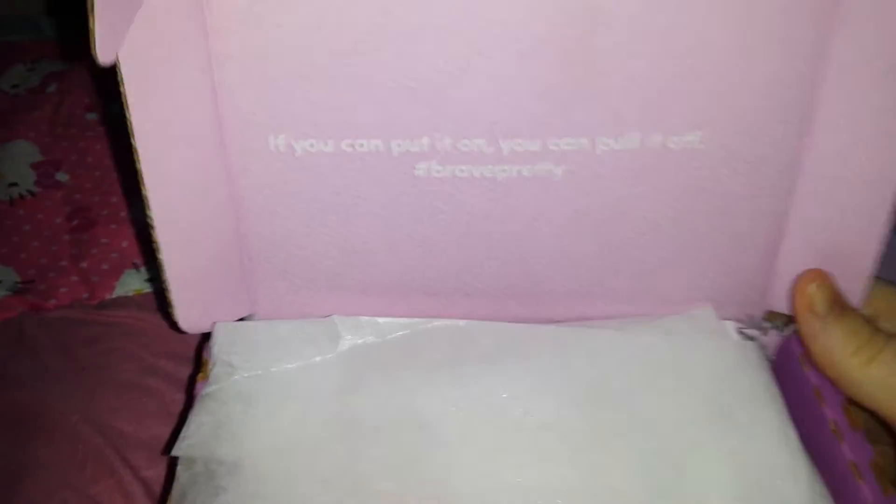Hey guys, so I realized I didn't have a pre-recorded video, so I'm going to show you guys what I got in my Julep box. I actually had a free box, so I went ahead and cashed in my points for that.